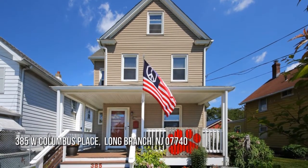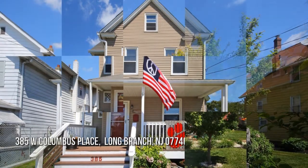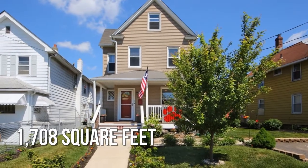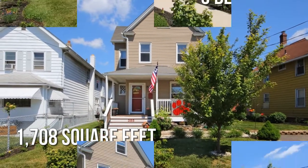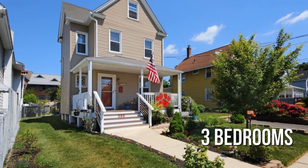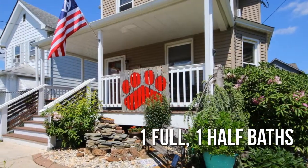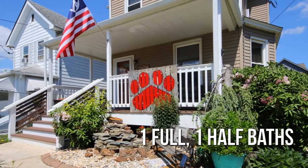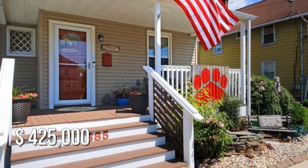Looking for the home of your dreams? This lovely property offers over 1,700 square feet of living space, featuring three bedrooms with one full and one half bathroom. This property is currently listed for $425,000.